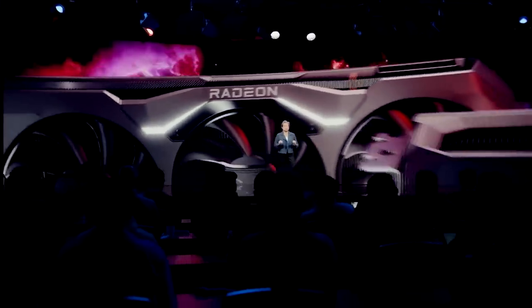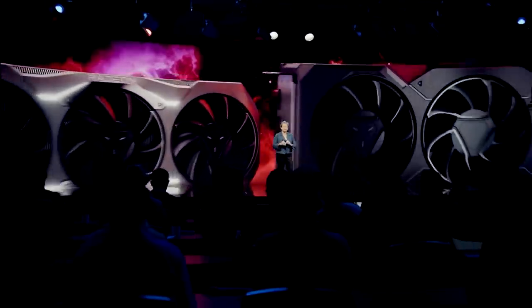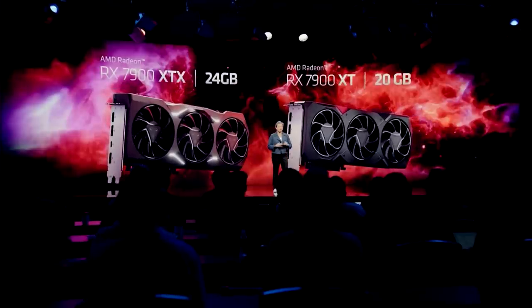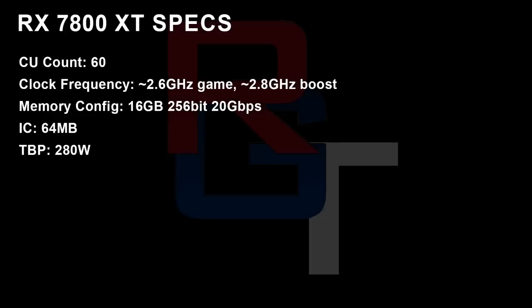I won't read out all of these specifications, but I'll touch on some interesting ones. The compute unit count for the 7800 XT is 60, with up to 2.8 GHz for its boost, 16 gigabytes of memory, 20 Gbps, with infinity cache of 64 megabytes, and a TBP of 280 watts. The 7700 XT cuts things down to 48 compute units, 12 gigs of memory, 48 megabytes of infinity cache, and 225 watts.